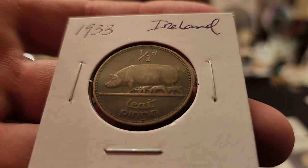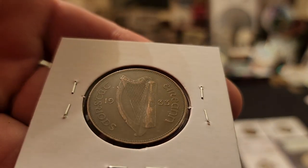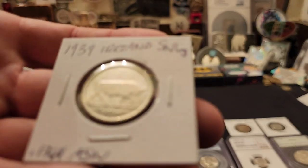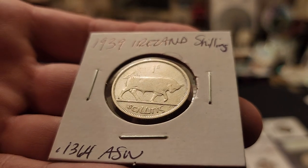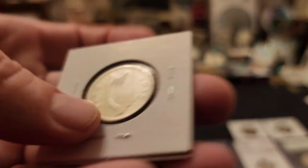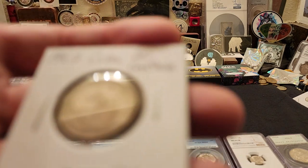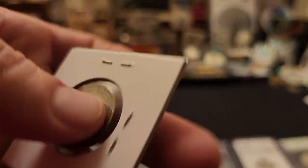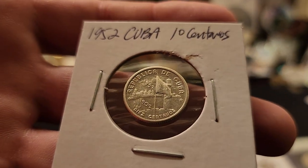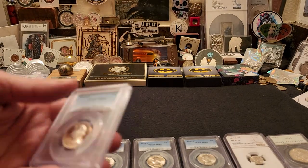From Ireland we have a couple of coins — the first is copper from 1933 with the pig on the front and the Irish harp on the other side. I have a couple of people always asking for Irish coins so I picked some up. The next one is from 1939, a shilling, silver, with 0.1364 ounces silver weight. Then we have two 1952 coins from Cuba: a 20 Centavos and a brilliant uncirculated 10 Centavos — both very nice, 90% silver.